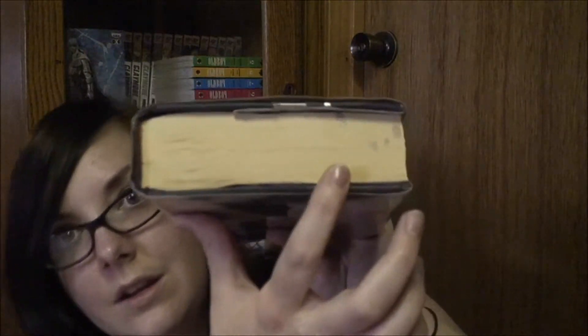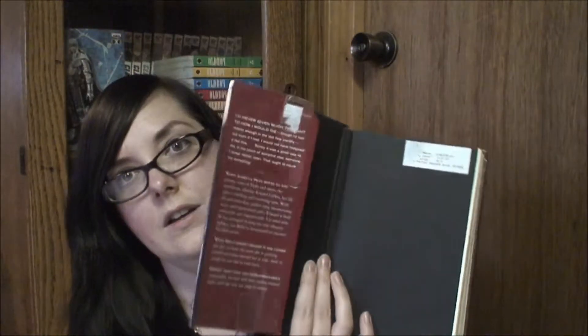It is actually a former library book from a middle school, and it has something like silver nail polish dripped on the edges, and it's got drawings on it, and the inside is all messed up.